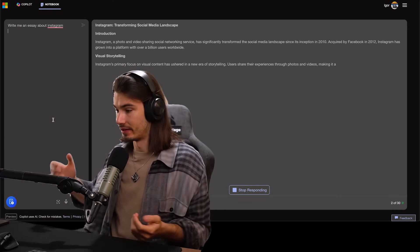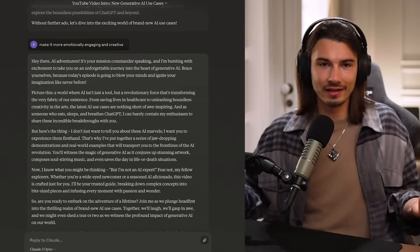Straight up, generative AI is on fire right now. There's no two ways about it. We just keep getting applications that are actually useful left and right.